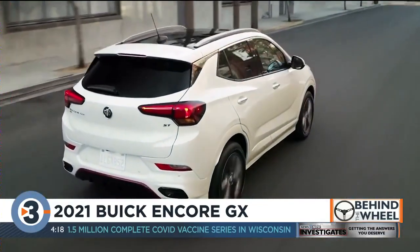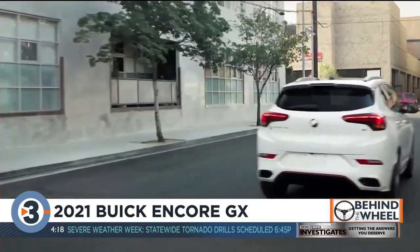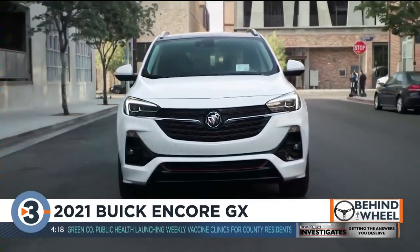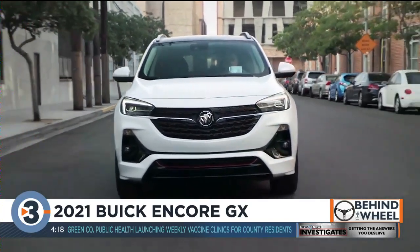A little confusing, but we're focused on the Encore GX. It's built on the same platform as the Chevy Trailblazer and has the same engine and transmission combos. There's a 1.2 liter engine paired with the CVT.